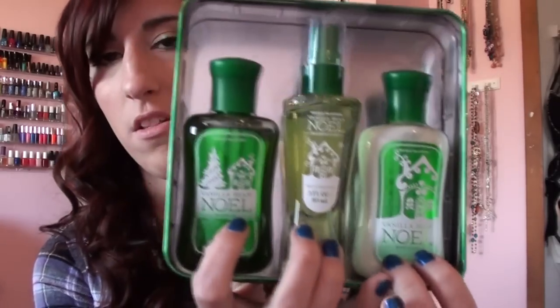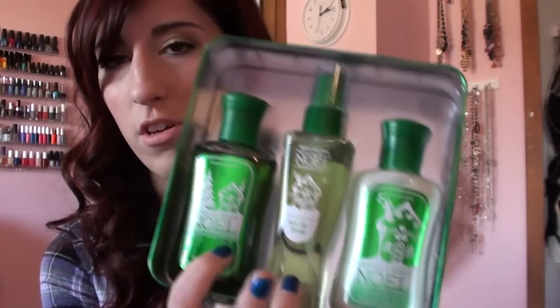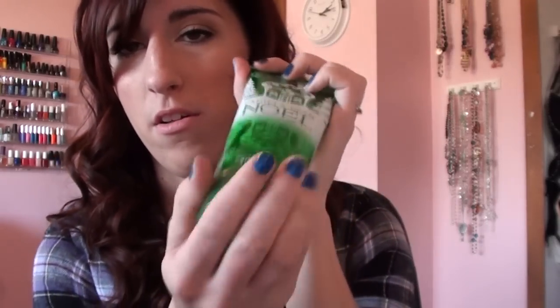I did end up buying two things. In the winter I'm obsessed with the Vanilla Bean Noel scent — it's really the only thing I wear. I wanted a lotion and a spray for my purse. They have this little travel-size set: you get a mini lotion, spray, and shower gel, and it comes in this little tin. This was $12.50. I also had a coupon for a free signature item, so I got a Vanilla Bean Noel Body Cream. I got these two things for $13.